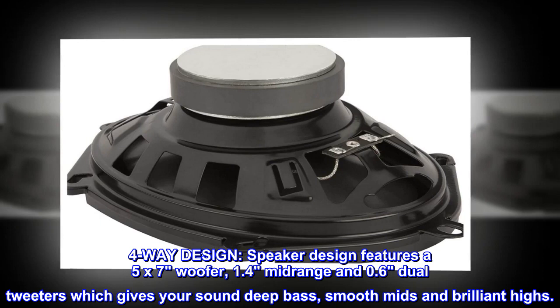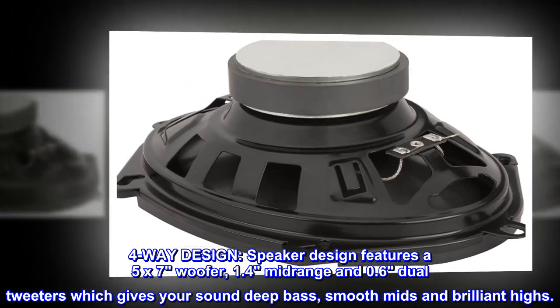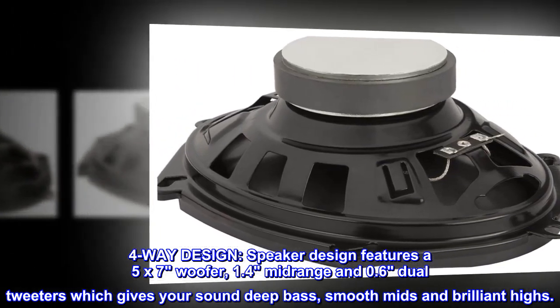4-way speaker design features a 5x7 woofer, 1.4 mid-range, and 0.6 dual tweeters, which gives your sound deep bass, smooth mids, and brilliant highs.